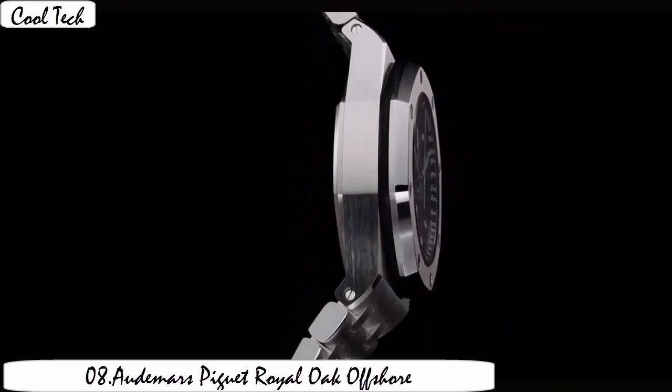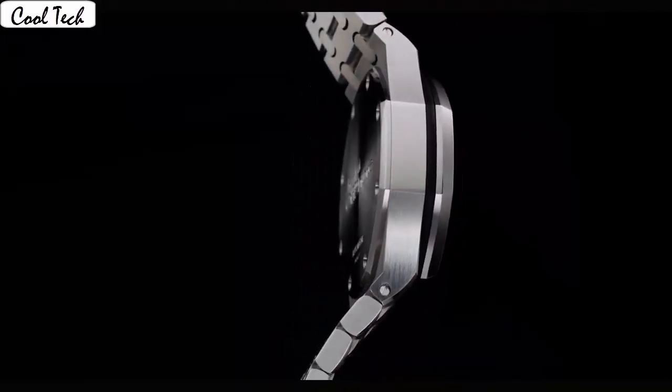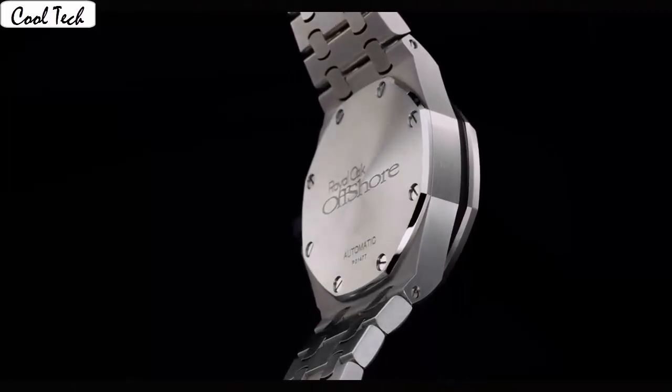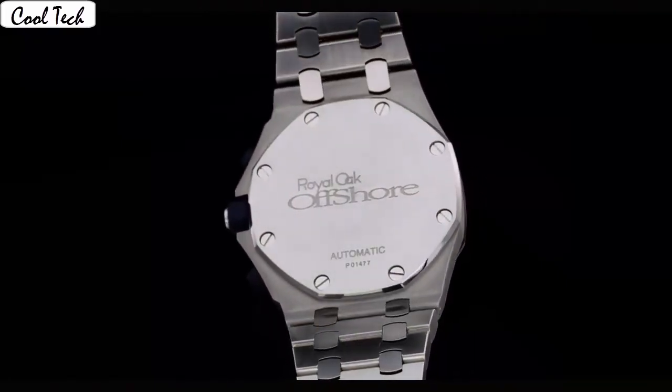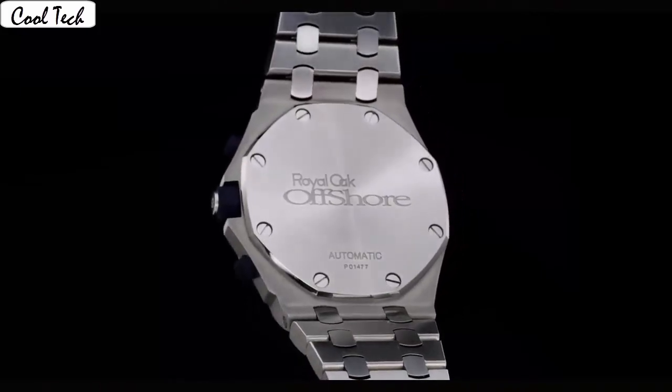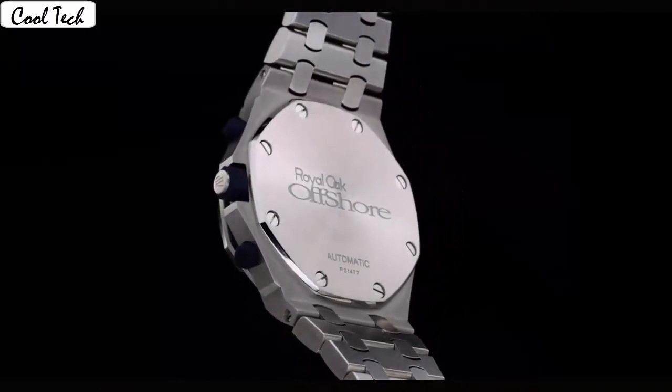Sapphire display, analog class, deployment clasp. Case material: meteor white coat. Case diameter 27mm, case thickness 6.9mm. Band material meteor, stainless steel. Band length 6.75 inches. Style color silver. Bezel material white coat.